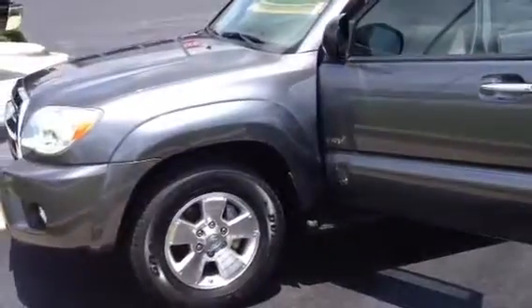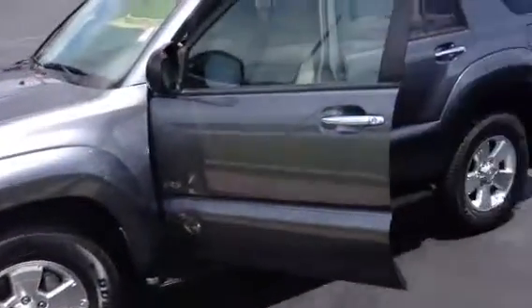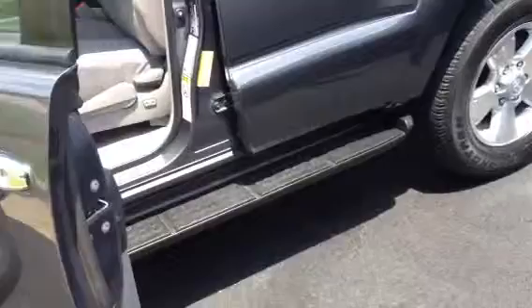It's an SR5 edition, magnetic gray exterior, alloy wheels with your chrome-extended door handles, and black running boards along the sides.